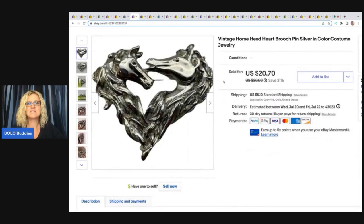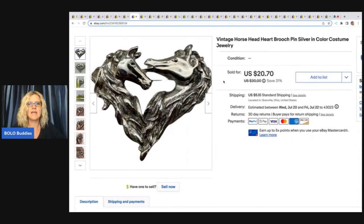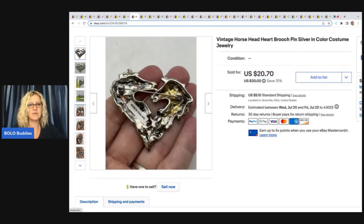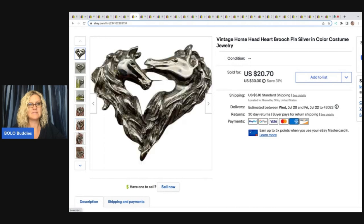The next item here is this vintage horse head brooch pin — it is costume jewelry. It wasn't marked as silver or anything like that, but it sure looks pretty good. Maybe I should have lifted up that sticker.